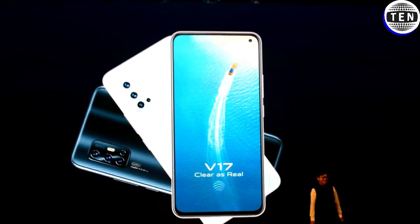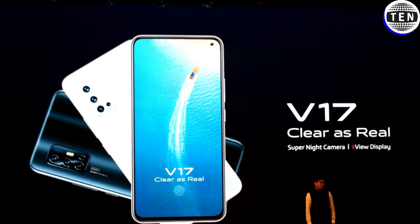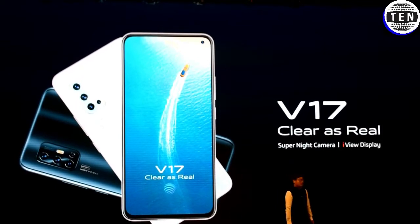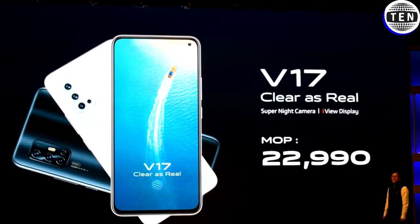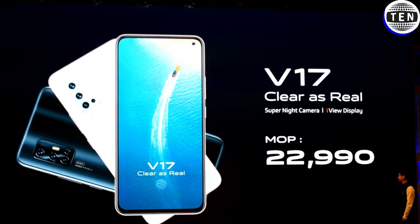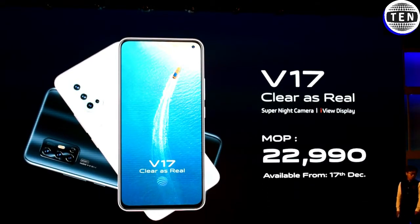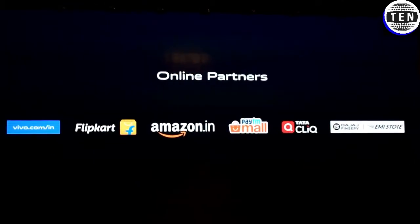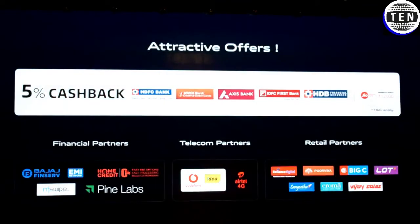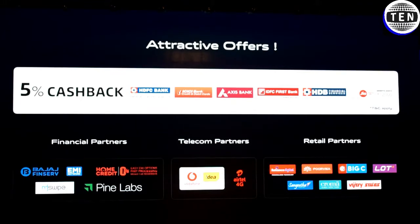Wasn't that great? Now let me reveal the price. So everyone, just hold your breath. The price of V17 will be 22,990 Indian rupees. The pre-book will start from now, and the sales will start by 17th of December. We will have online partners and offline partners offering very nice deals and no-cost EMI.